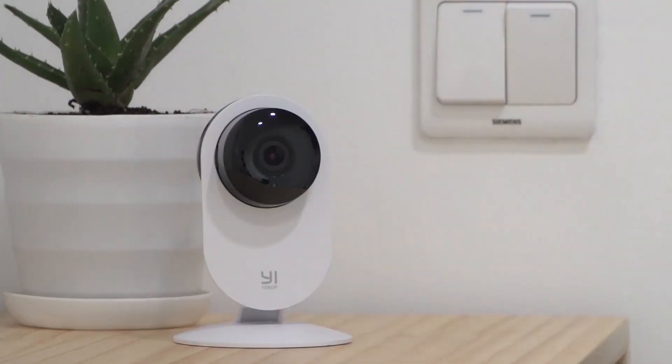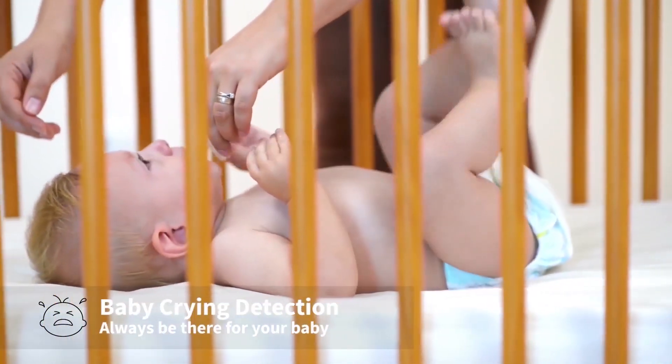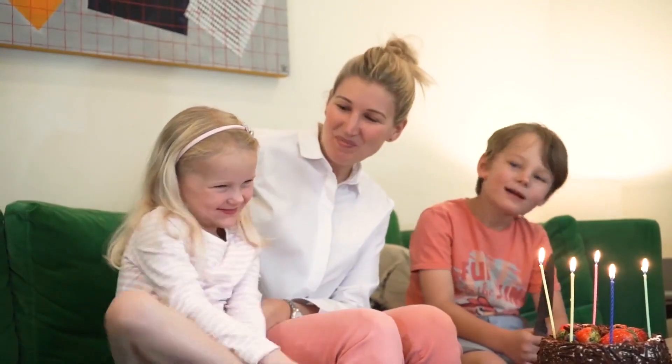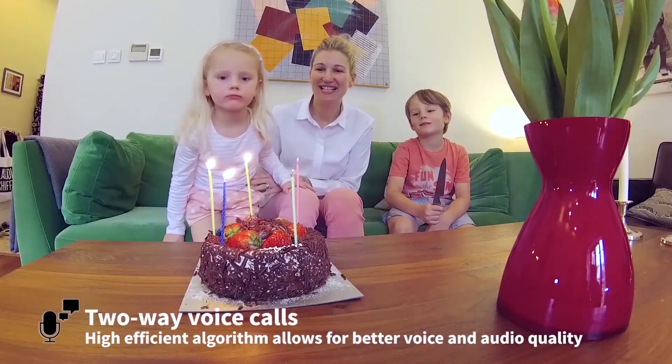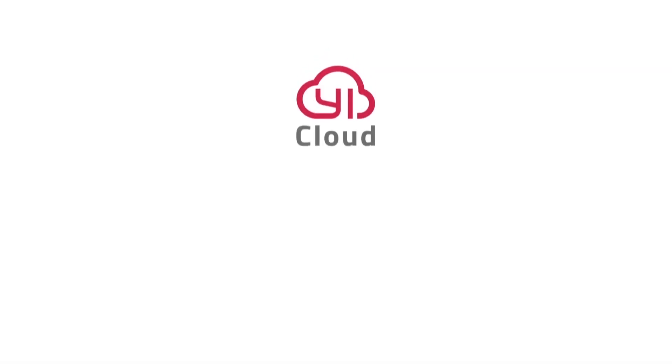Baby crying detection uses advanced technology to detect your baby's cry within 5 meters or 16 feet and sends an alert right to your smartphone. Two-way audio with noise cancelling microphone features intercom mode to send clear commands in hands-free mode for clear conversation.